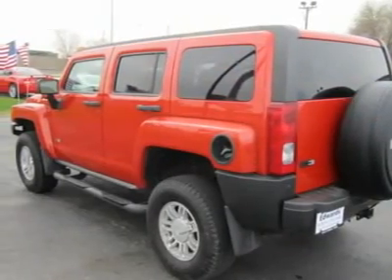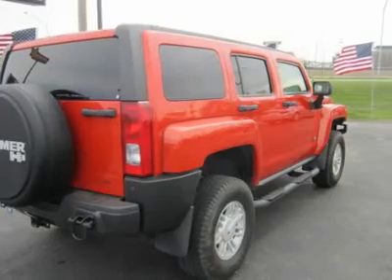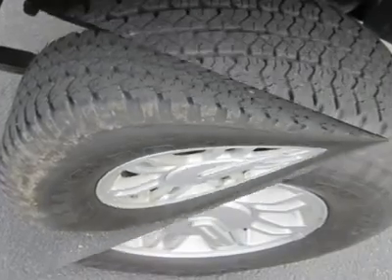To keep you safe, our 2008 Hummer H3 has all-wheel drive, ABS, traction control, and airbags. The H3 is an excellent alternative if you need a more controlled Hummer that still has the power to pull your toys to the lake or help you climb your favorite mountain.